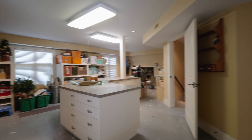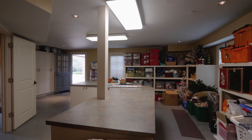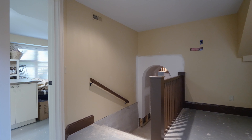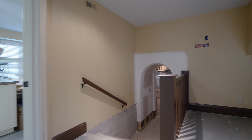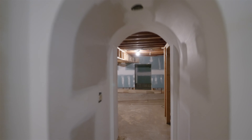During the home expansion, the owners converted what used to be the garage into a conditioned space for storage, which is now used as a craft and decor room, but could easily be converted into a recording studio, design studio, or even a wine cellar.